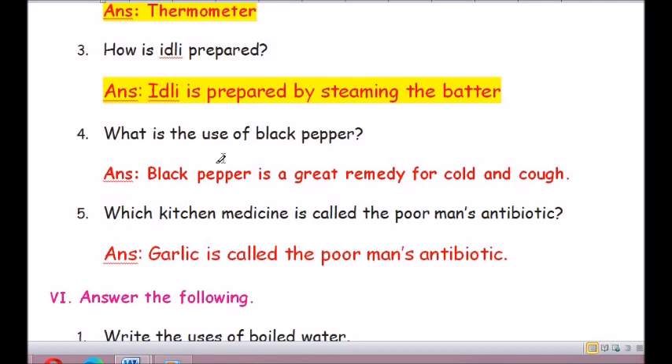Question number 4: What is the use of black pepper? Black pepper is a great remedy (R-E-M-E-D-Y) for cold (C-O-L-D) and cough (C-O-U-G-H).